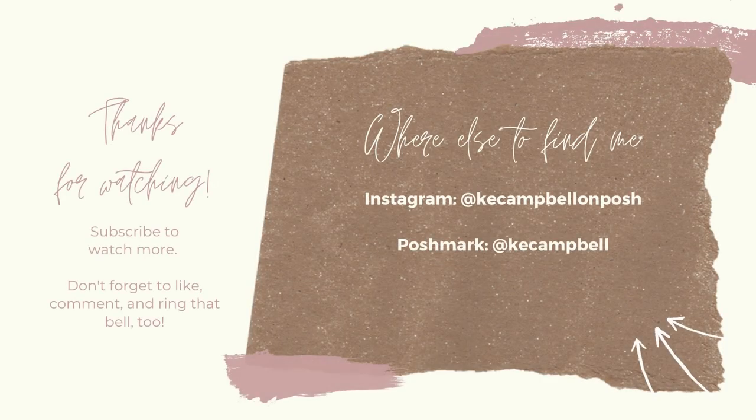That's it! Make sure you like, comment, and subscribe if you're interested in these types of videos. I also do beauty content. I never really know how to close these things, but that's what it is. Okay, bye!